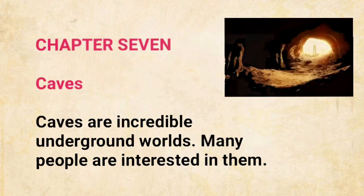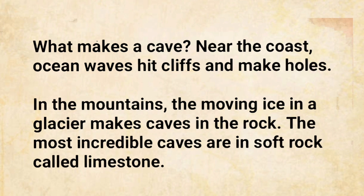Chapter 7: Caves. Caves are incredible underground worlds. Many people are interested in them. What makes a cave? Near the coast, ocean waves hit cliffs and make holes. In the mountains, the moving ice in a glacier makes caves in the rock.